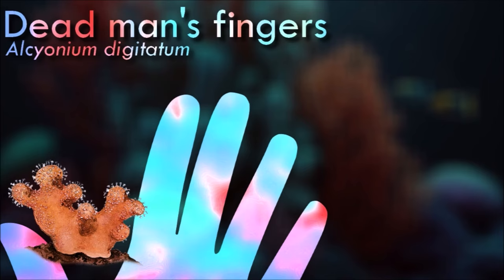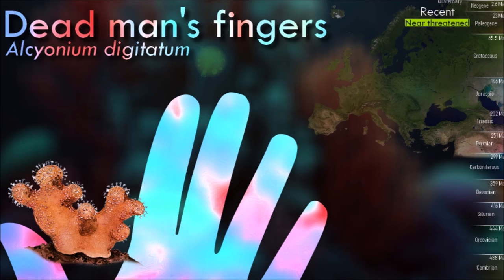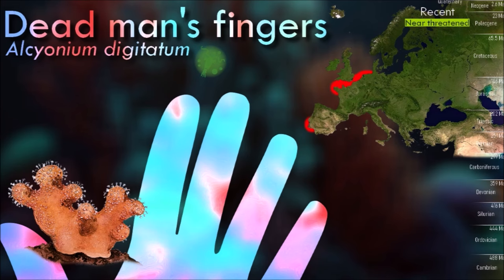The colonies of dead man's fingers are nearly always either male or female, although a small number of hermaphrodite colonies are found. The polyps feed at various times of the day with their tentacles extended. They are suspension feeders gathering plankton from the water with the help of cilia.